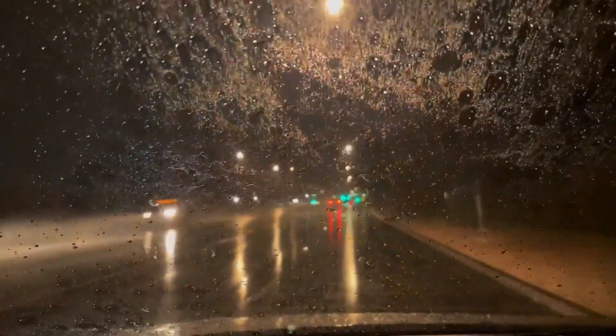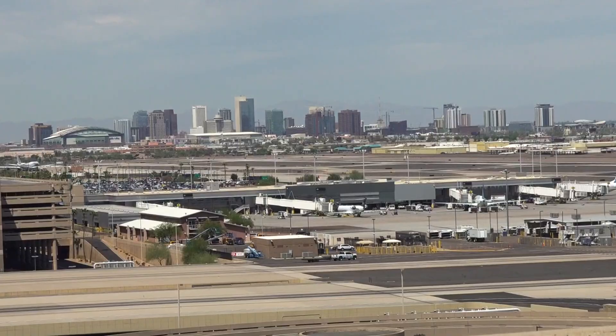You may have gotten rain, but officially, you don't count. So why is this thing at Sky Harbor?